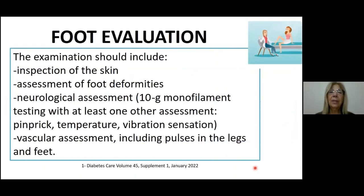Regarding foot evaluation, the examination should include inspection of the skin and assessment of foot deformities. Regarding the neurological assessment, we have the 10g monofilament testing with at least one other assessment, like pin prick, temperature, or vibration sensation. We must not forget about vascular assessment, including pulses in the legs and feet.